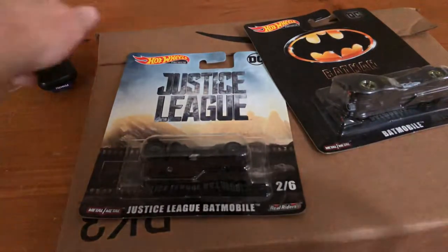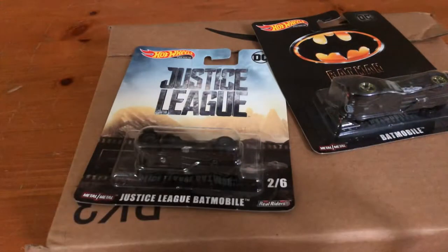Hey everybody, how's it going? This is just a brief haul video — a couple items I found yesterday at Target. In the previous video I had some duplicate items, so I returned those at Target, and when I was there I found these two items. I also got some stuff from Amazon that I wanted to show you.